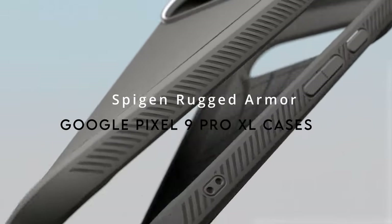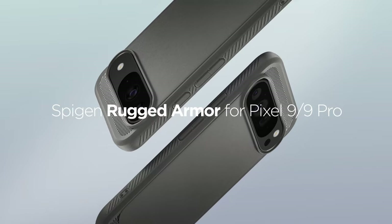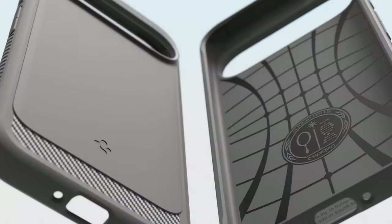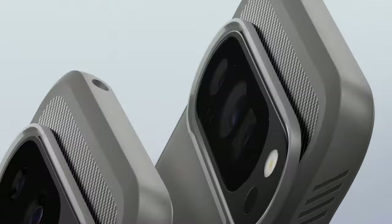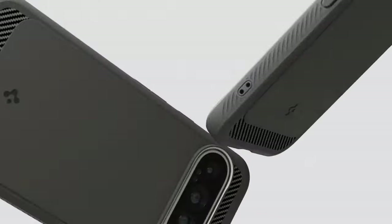On number 1, the Spigen Rugged Armor Case. Officially partnered with Google, this case combines cutting-edge design with top-notch protection, featuring a carbon fiber aesthetic and flexible TPU construction for a sleek yet durable build. The unique spiderweb inner engraving enhances shock absorption, and air cushion technology in all corners provides superior shock absorption. Raised bezels around the screen and camera protect against scratches, and precise cutouts with pronounced buttons make it easy to use all your Pixel's features without removing the case.